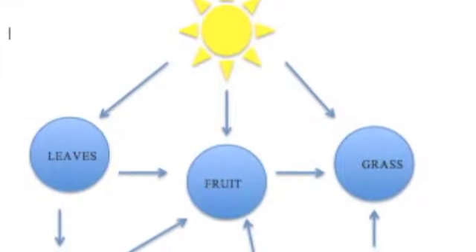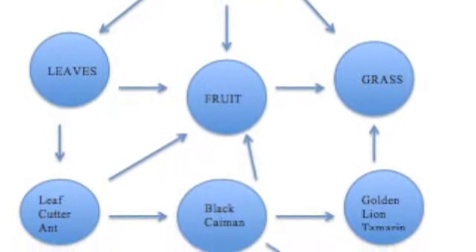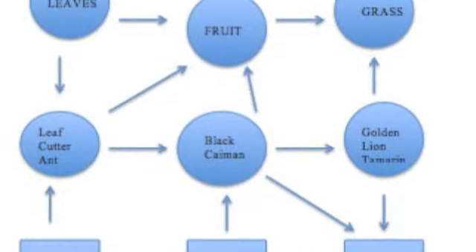Our primary consumers are the sun, which fuels the leaves, fruit, and grass, which is eaten by larger primary consumers such as the leafcutter ant, black caiman, and golden lion tamarin.